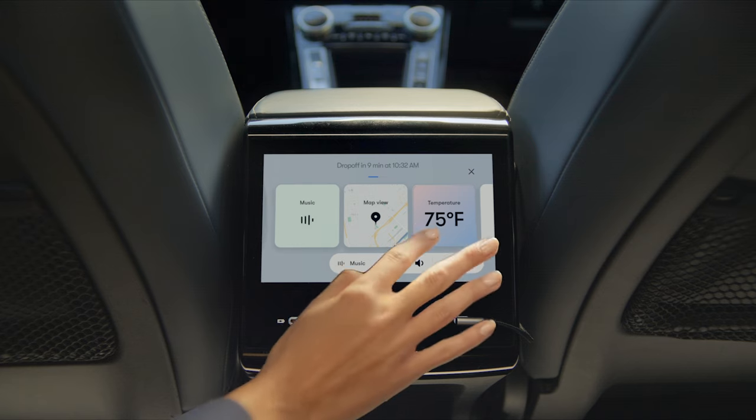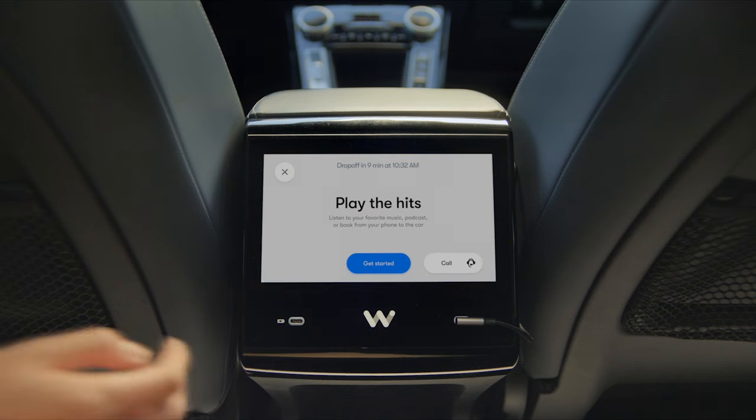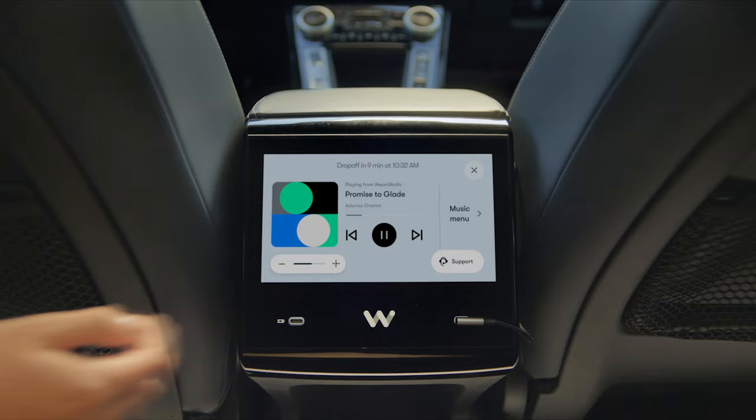You can also use the screen to personalize your experience, whether it's adjusting the temperature in your vehicle or playing your favorite tunes. Don't be afraid to sing as loudly as you want.